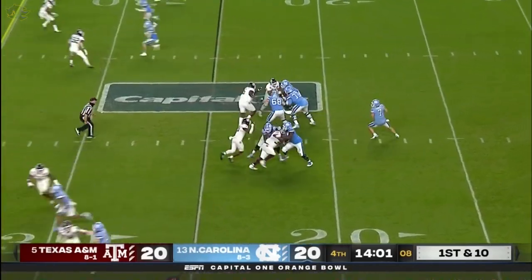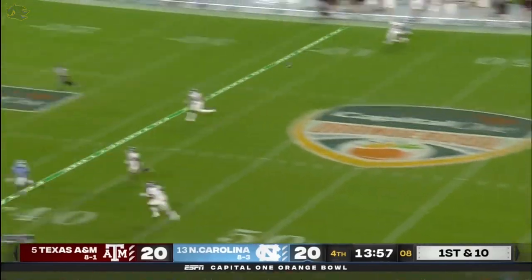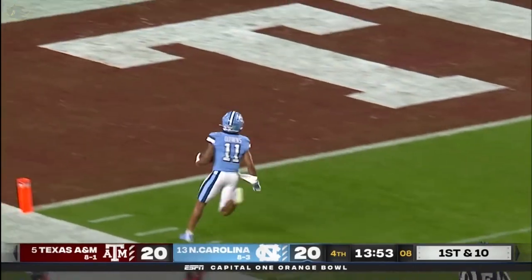The best receiver I've ever seen, which is big words. Howell out of the pocket, looking downfield, unloads one for Downs. Drops it in — Josh Downs, pay dirt.